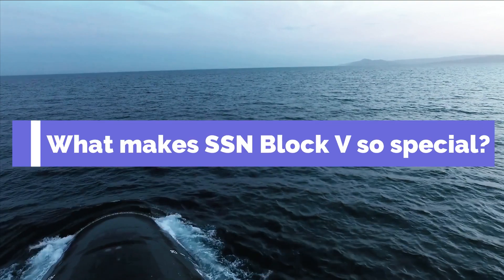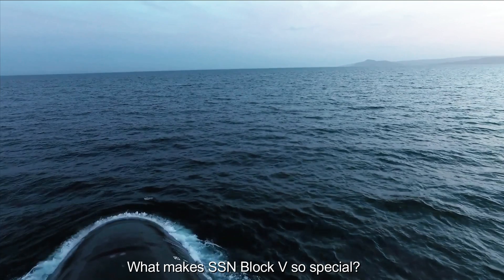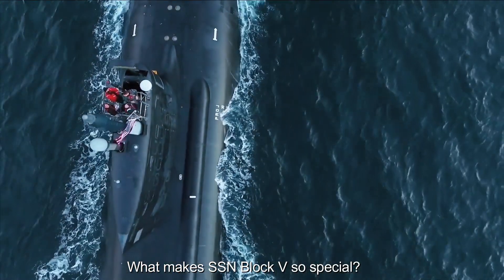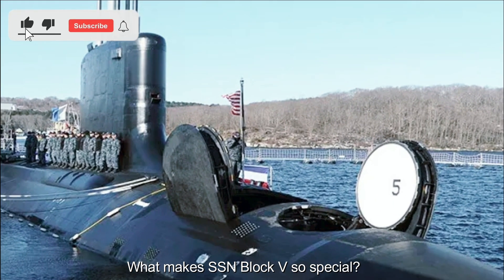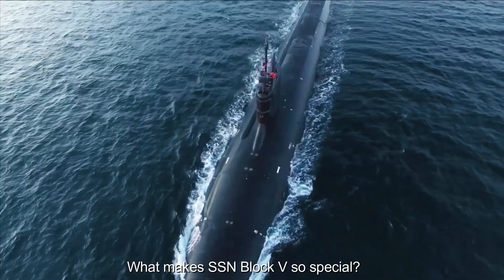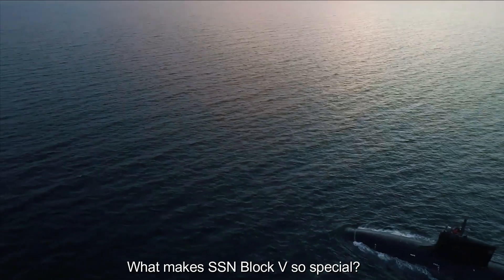SSN Block V Virginia-class submarines are highly regarded for their advanced features and significant improvements over their predecessors. The Virginia Payload Module (VPM) adds additional missile tubes to the submarine, increasing the firepower by allowing them to carry more Tomahawk cruise missiles and other payloads, significantly expanding their offensive capabilities.